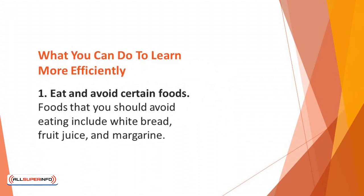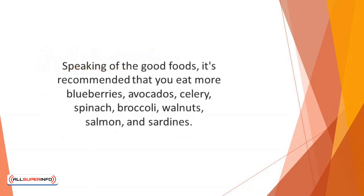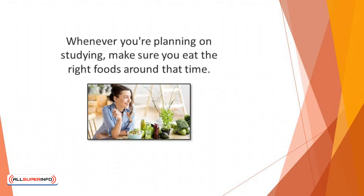What you can do to learn more efficiently. Number one: eat and avoid certain foods. Foods that you should avoid eating include white bread, fruit juice, and margarine. Cookies, donuts, and a host of other highly processed foods or those with refined sugar should be avoided because they tend to inhibit learning, according to research. Speaking of the good foods, it's recommended that you eat more blueberries, avocados, celery, spinach, broccoli, walnuts, salmon, and sardines. Foods with omega-3 fatty acids and folic acid are good brain food, and some of these foods can help to reduce brain injury and also improve focus and foster a better memory. Whenever you're planning on studying, make sure you eat the right foods around that time.